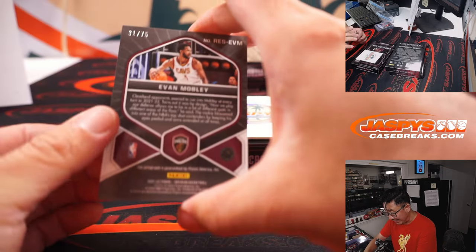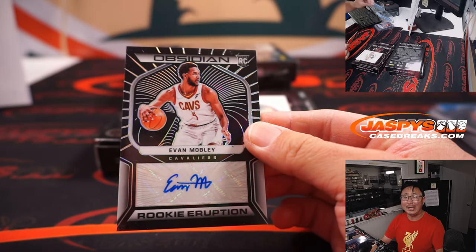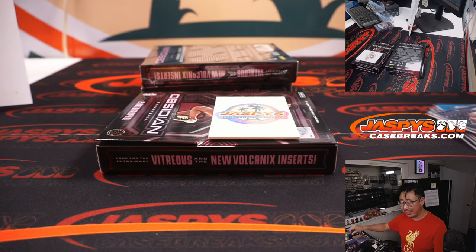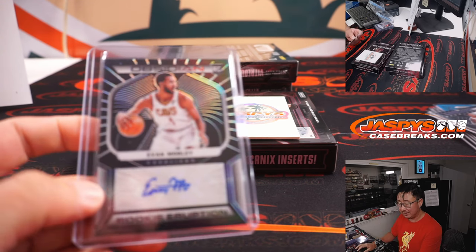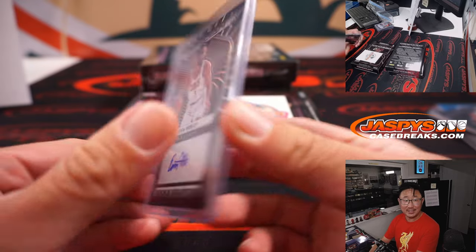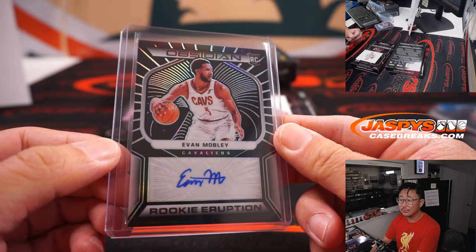And back here is Evan Mobley, 31 out of 75 — Rookie Eruption autograph. Nicholas Schuster with the Cavs won that team in that team random here in Pick Your Team 6. Thanks for getting into that team random. Congrats.